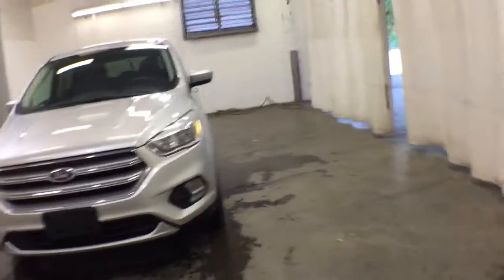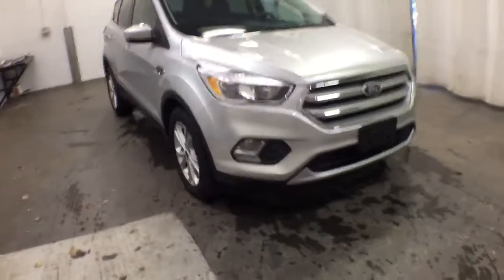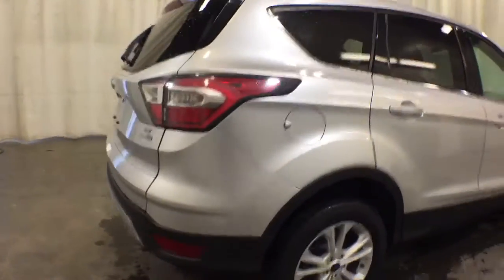Introducing the 2017 Ford Escape. This vehicle still has fewer than 70,000 miles on the clock, so it won't last long. Get all the tools you need to make adventures comfortable and stress-free with this capable, comfortable Escape.